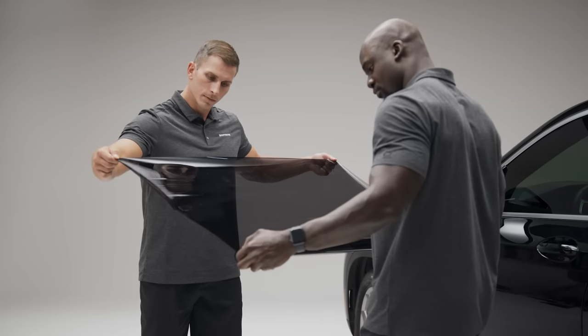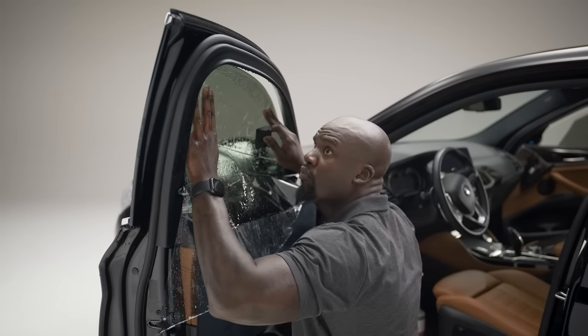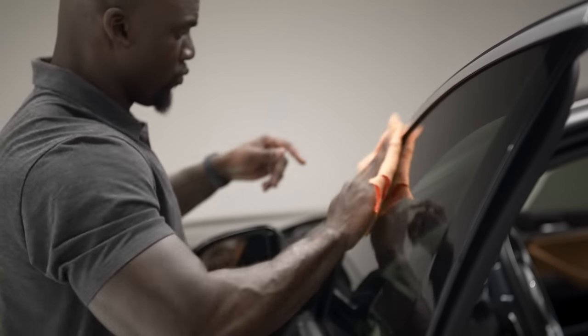Window tint has many more benefits. This thin film helps reject heat, helps block harmful UV rays, and helps reduce fading and glare. It can be added any time. Plus, you pick the tint level and which windows to put it on.